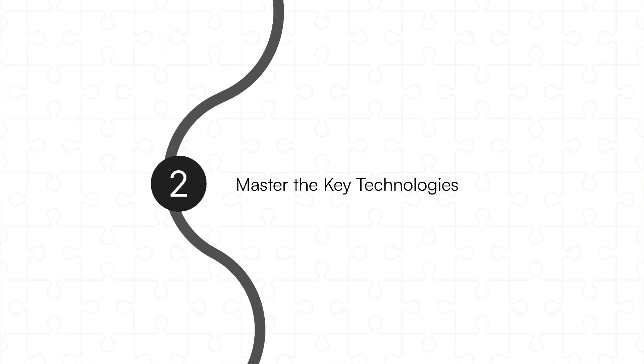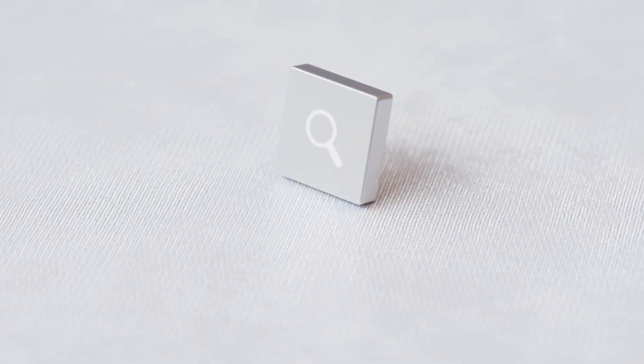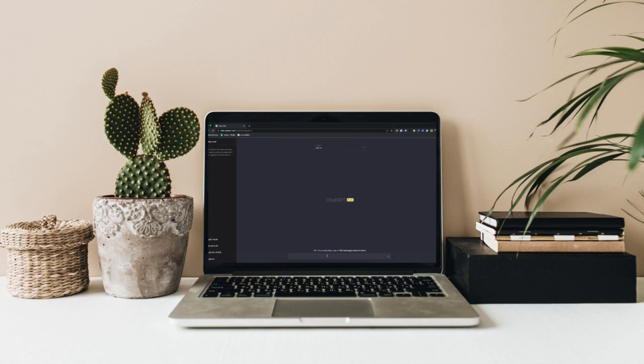Number two, master the key technologies. Focus on mastering the few technologies that are driving the industry forward. AI is booming right now, and if you can learn to incorporate AI into your website or any app you design, that will make you stand out. I'm not saying you should go and master AI or learn to create complex AI systems — that's not what I'm saying.